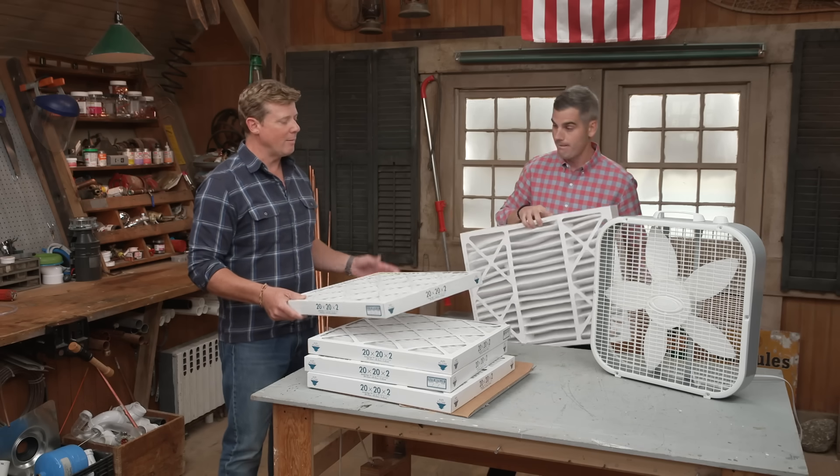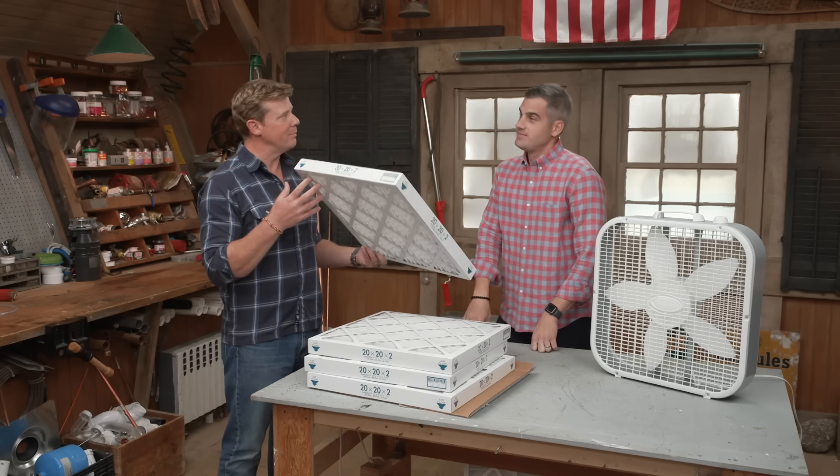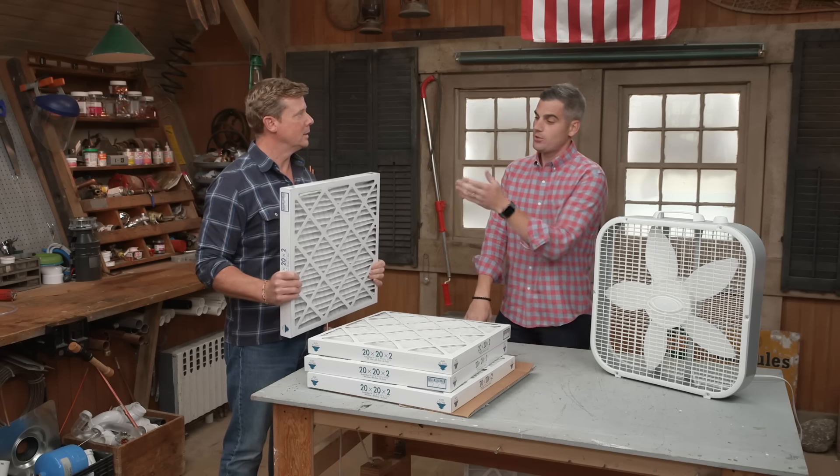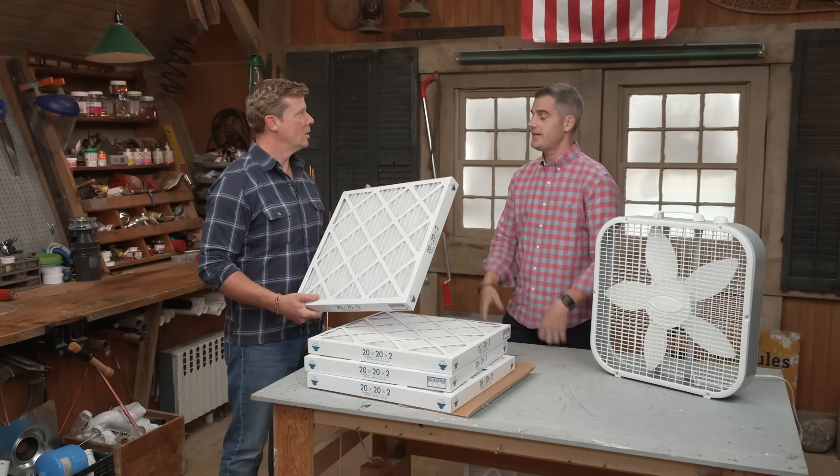So if 13 is my number, can I just swap out my 6 or 8 for this? Not so fast. Increasing filtration increases resistance to airflow — the higher the filtration level, the more pressure drop you have to overcome. If you put too restrictive a filter on, you could freeze up your coil or seize the motor. You really want an HVAC technician to evaluate your system before retrofitting to MERV 13 or higher.